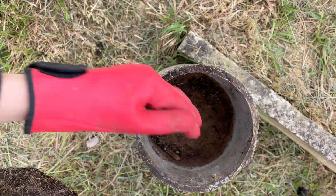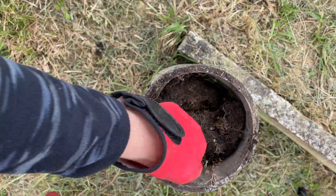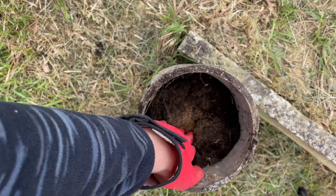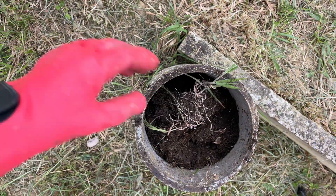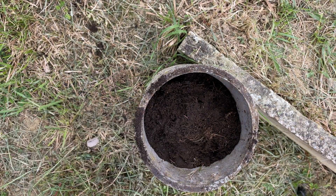I guess it's not a completely hollow pipe as I thought. I'm just going to use this — turn it upside down. There's some nice organic material in there. This is a vegetable garden area, not a flower garden, so I'm not going to be too particular about it.